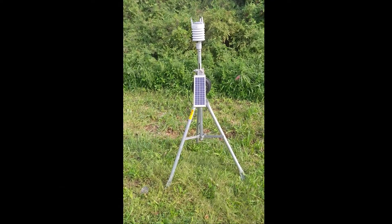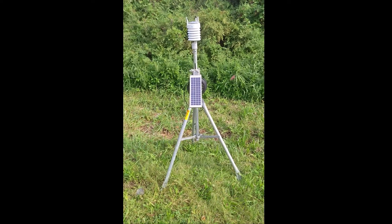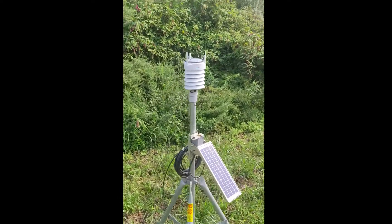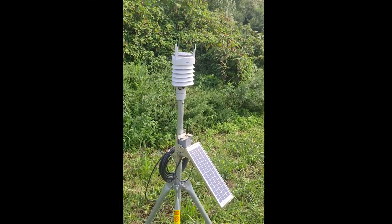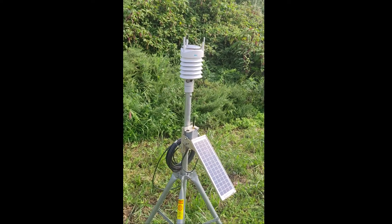Hello everyone, Mick from SPECTO Technology here, just introducing you to our automated weather station. This uses the Vaisala ultrasonic weather station which provides weather data such as temperature, humidity, pressure, wind speed, direction, and rainfall.